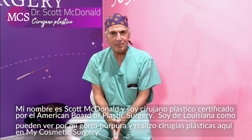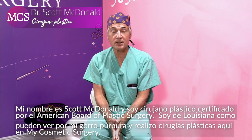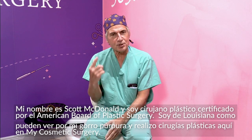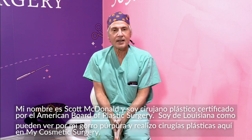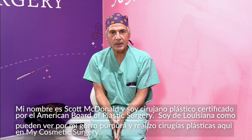Hi, my name is Scott McDonald and I'm a board certified plastic surgeon certified by the American Board of Plastic Surgery. I'm from Louisiana, as you can see from the purple and gold cap, and I perform plastic surgery here at My Cosmetic.